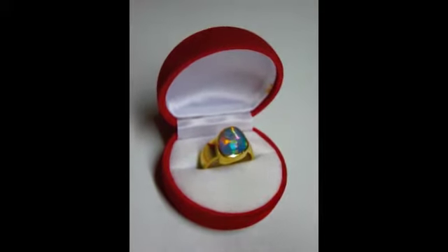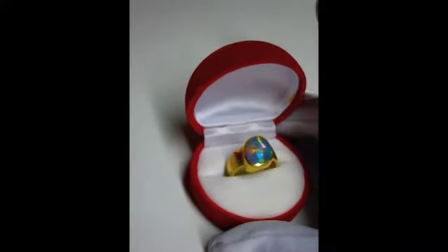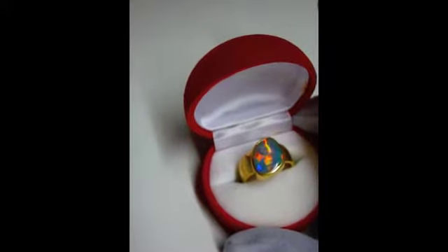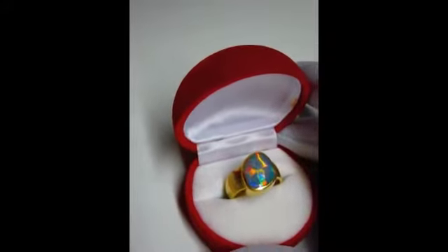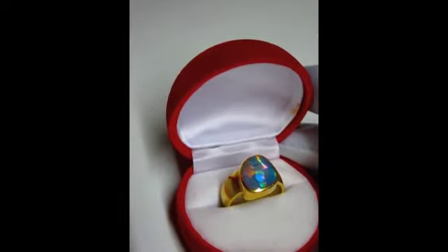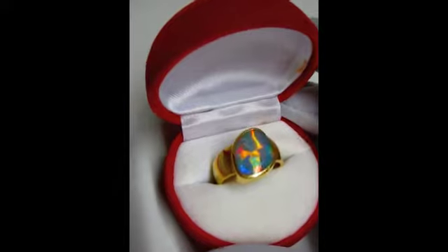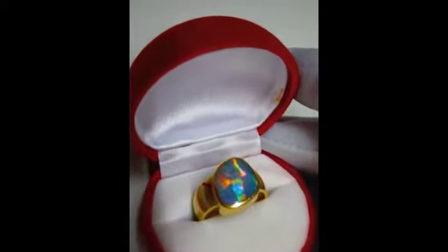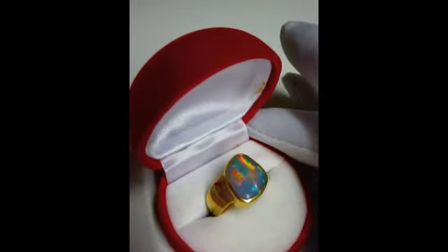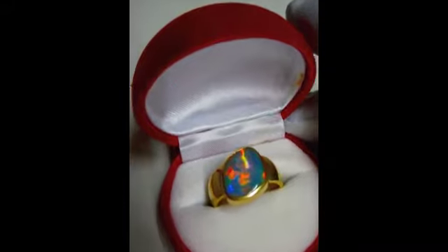This beautiful Three Mile Lightning Ridge harlequin black opal I found myself in my Three Mile opal open-cut mine. Fabulous piece designed by a German jeweller, gold setting, beautiful harlequin opal.